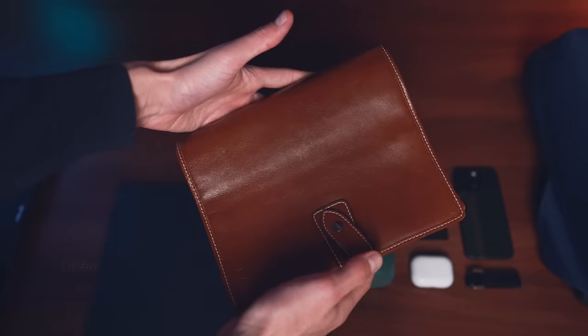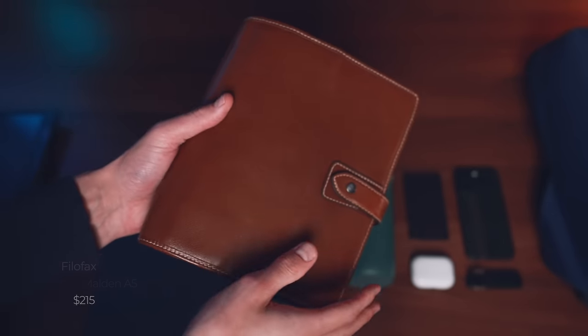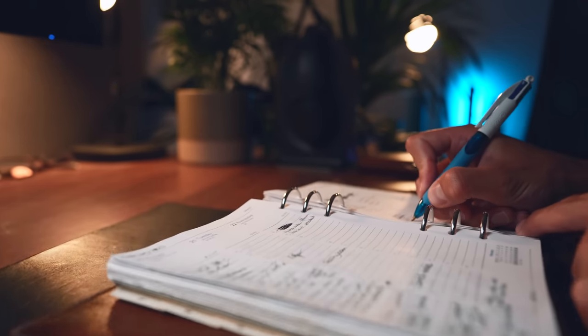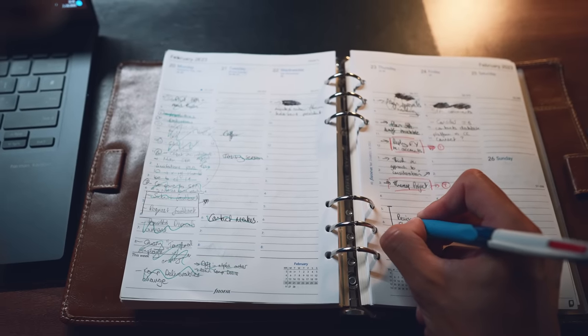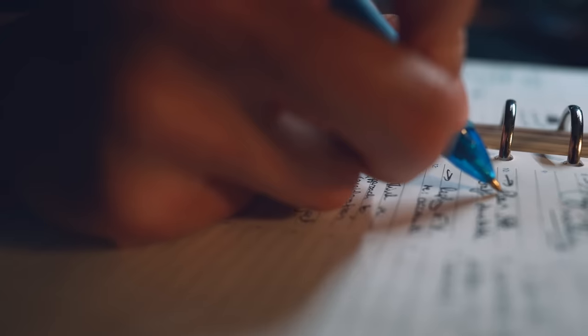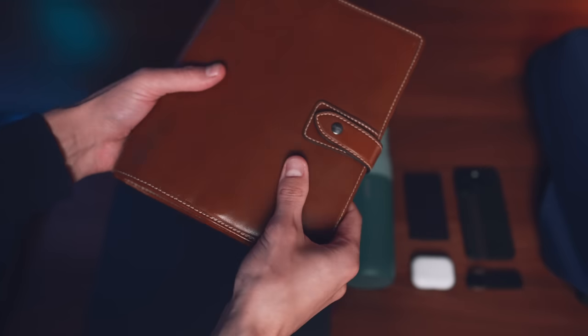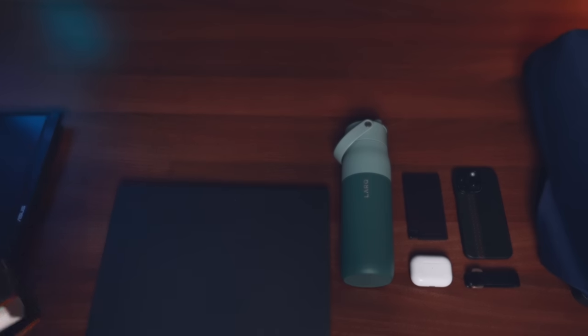Moving away from tech, we have the Moleskine A5 Filofax. It's old school — people at the office even laugh at me about it — but I personally love having a week spread and making physical to-do lists day by day, moving things over if I don't get to them, and manually crossing stuff off when it's done. My mum got it for me for my 21st birthday and it has my initials embossed on it. If you like physical to-do lists, having them in a calendar format where you can plan each day and time block is really helpful.